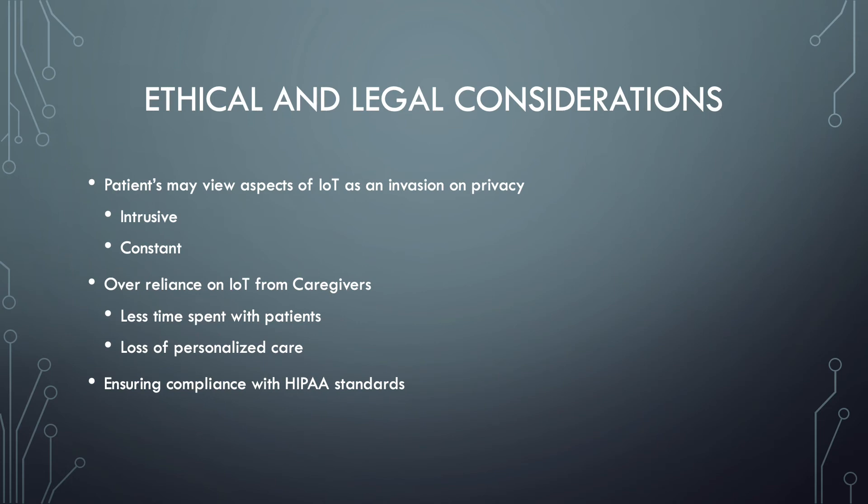With the proposed EPMS system there are also ethical and legal considerations. From the patient's point of view, aspects of IoT may be seen as an invasion of privacy — it is intrusive and constant. From the moment they walk in the door they are monitored, and they may feel they have no time alone. From a caregiver perspective, there could be an over-reliance on the IoT system.